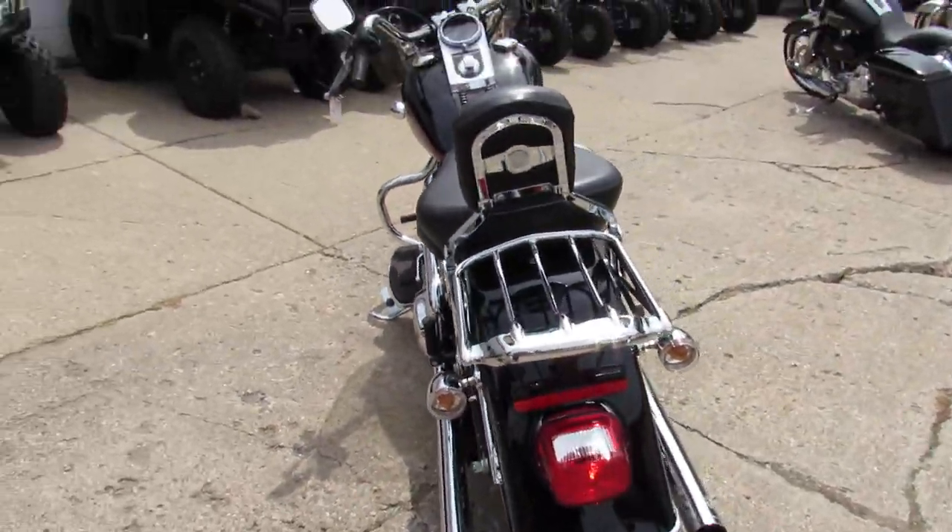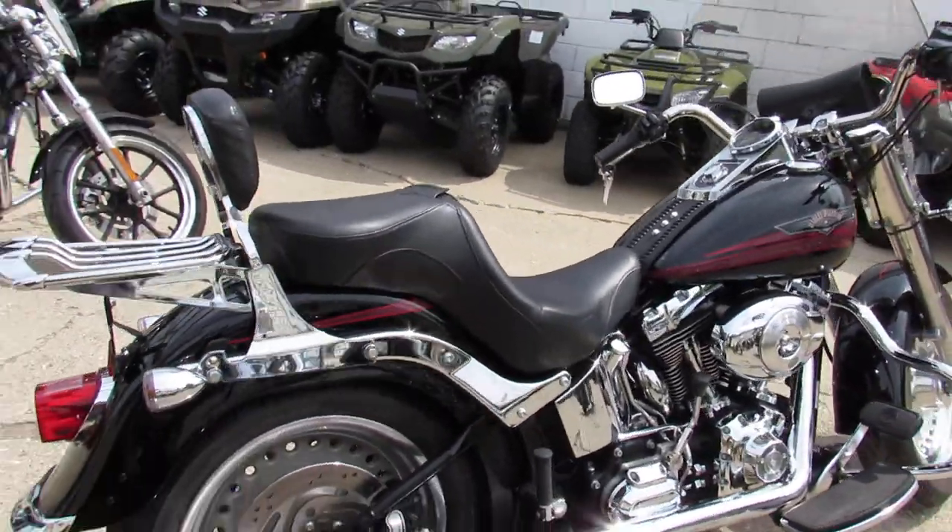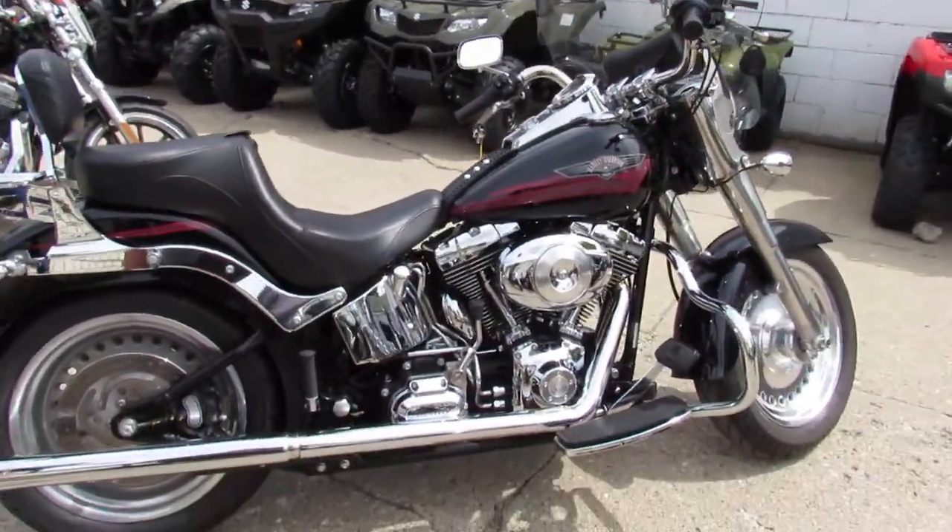It's got a polished front wheel, a windshield, backrest, and luggage rack. One good-looking bike, man.